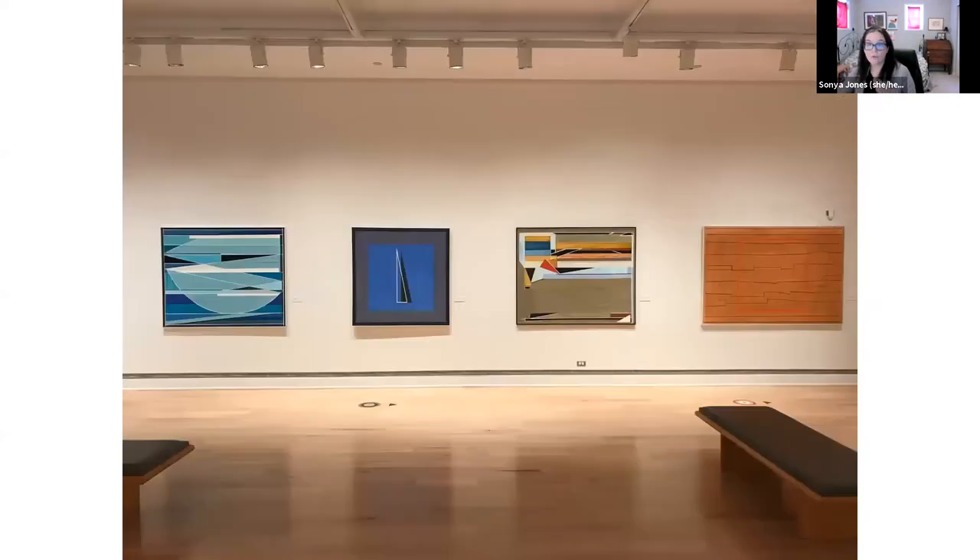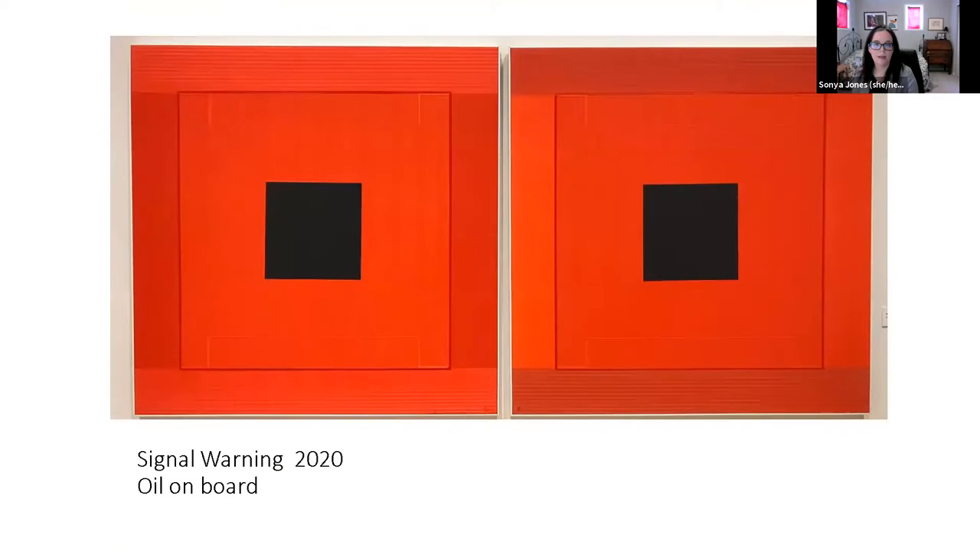Eccles is trained as a printmaker and this really informs his painting process — it's given him the skills to create simplicity from complex processes and build layers within his work. He's usually working on more than one painting at a time, beginning by grounding the painting in blocks of color, then adding different tones to prevent flatness and to create transparency and brilliance. A really good example of that is the work called Signal Warning from 2020.